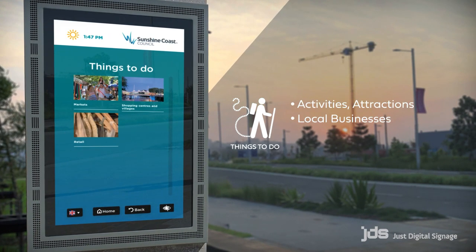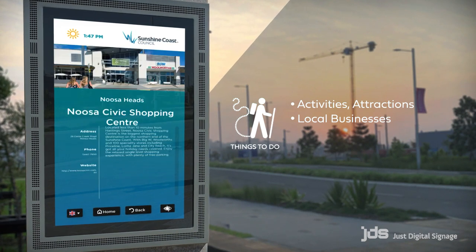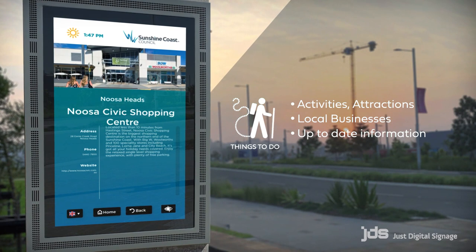Because the solution can pull information direct from the Council's events page, the signage is kept right up to date with minimal effort.